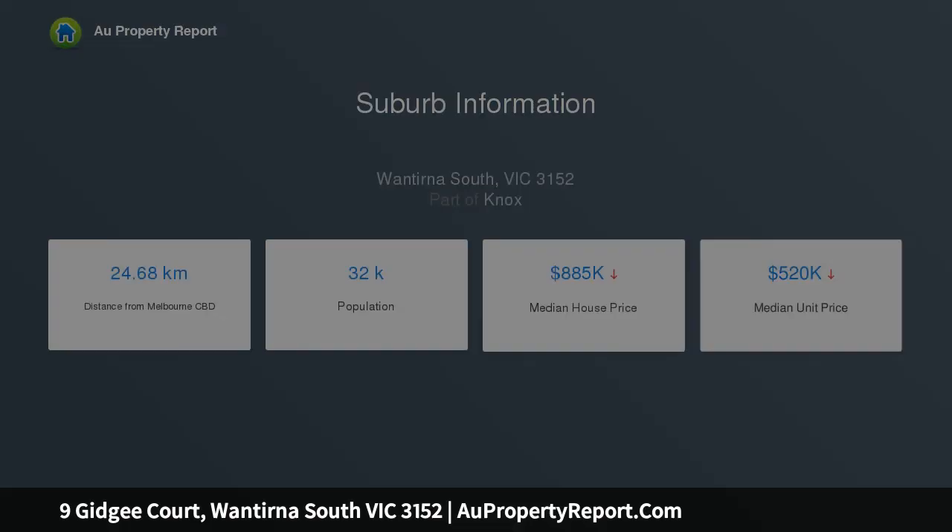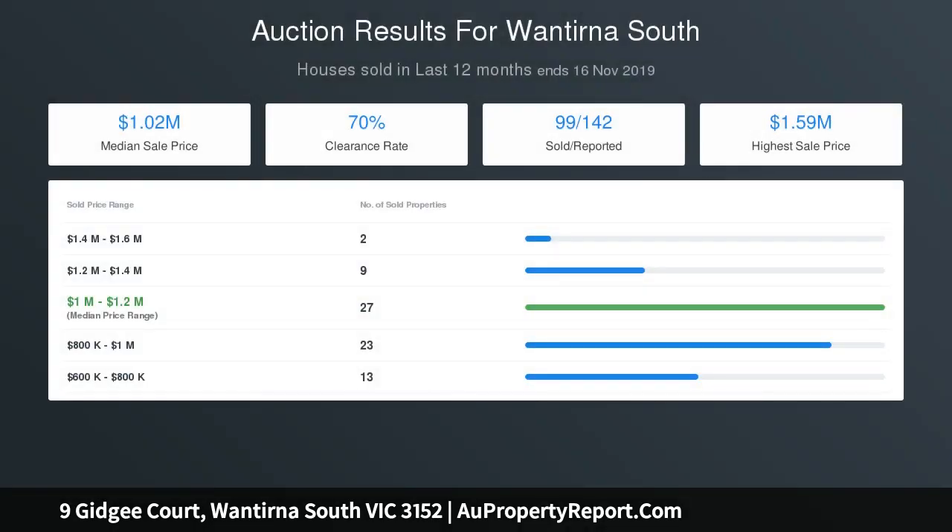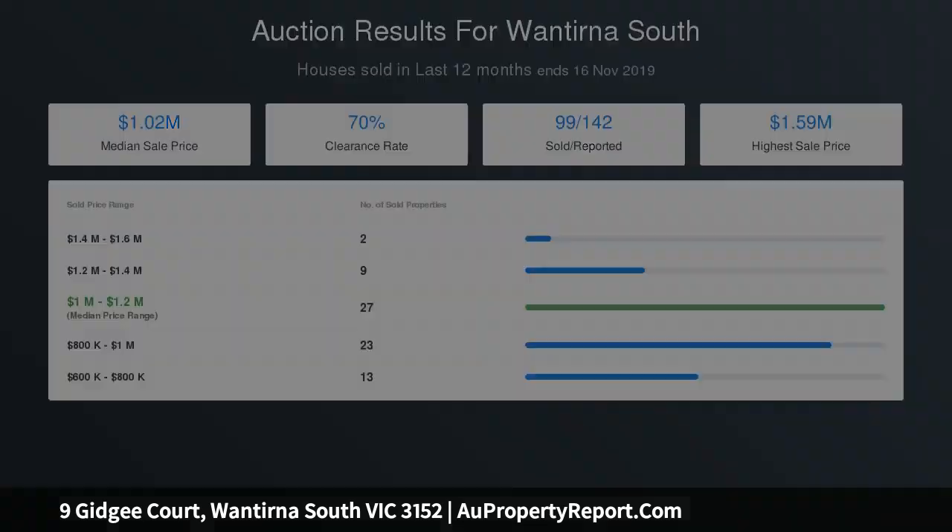A large bank of windows draws in natural light and garden aspects, with the ease of sliding doors extending the space out onto a covered alfresco zone with cafe blinds and access out to the low-maintenance, child-friendly yard with cubby house and swing set.